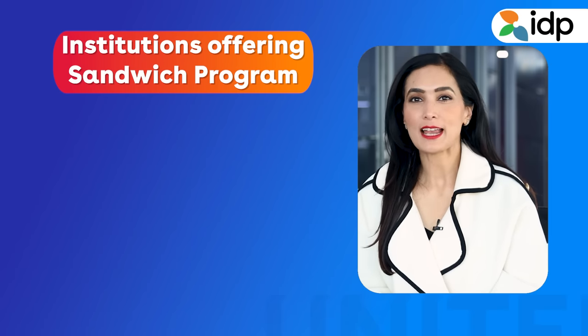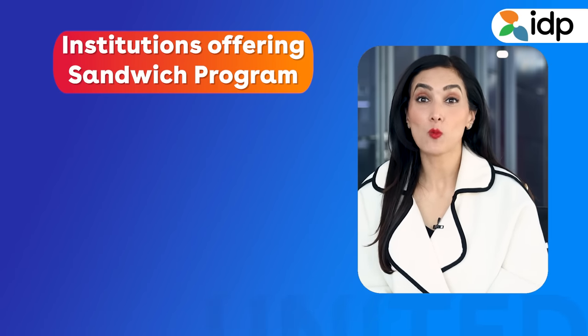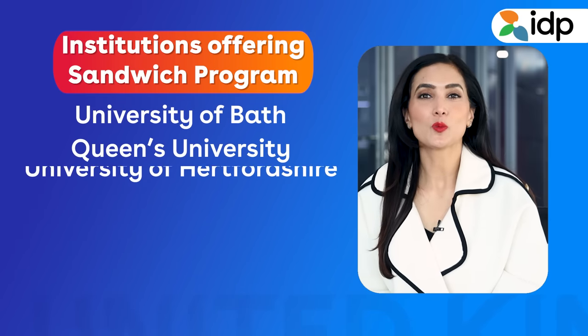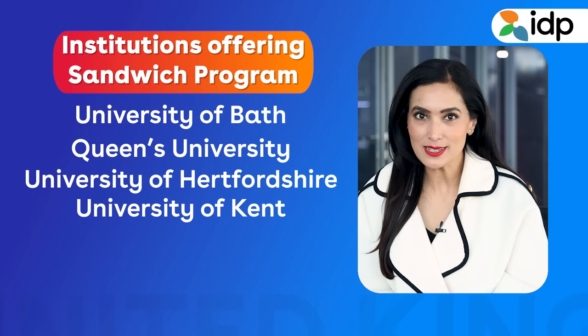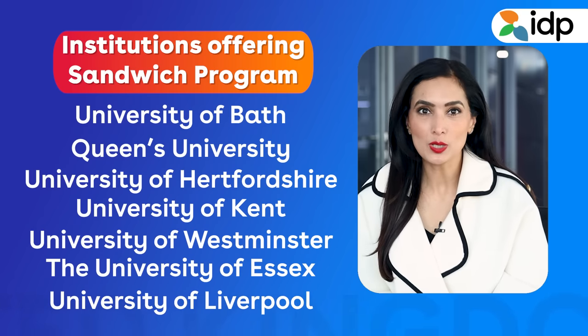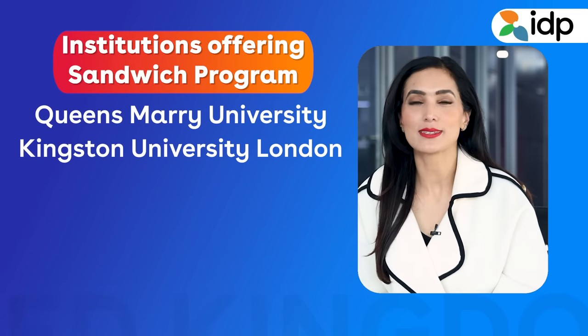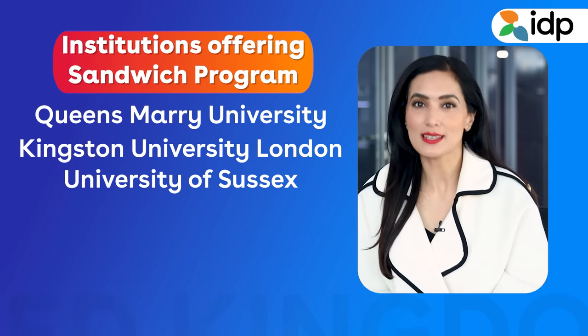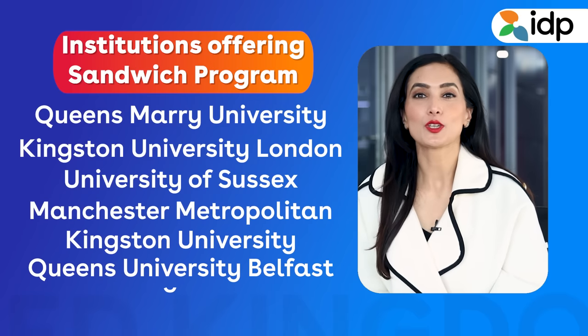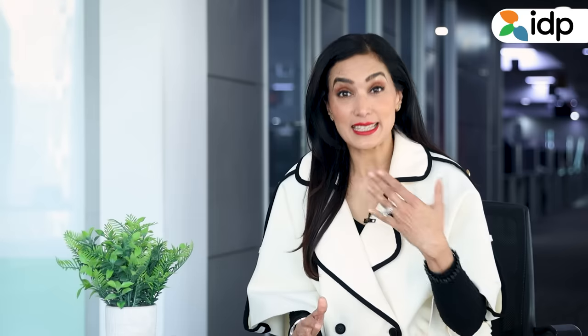There are many institutions that offer a sandwich program for undergrad and a 1+1 program for masters, like the University of Bath, Queen's University, University of Hertfordshire, University of Kent, University of Westminster, University of Essex, University of Liverpool, Kingston University London, University of Sussex, Manchester Metropolitan, Kingston University, Queen's University Belfast, University of Dundee, and Coventry University. This list is long as there are many more institutions who offer these programs, but IDP experts will help you choose the institution that fits you best.